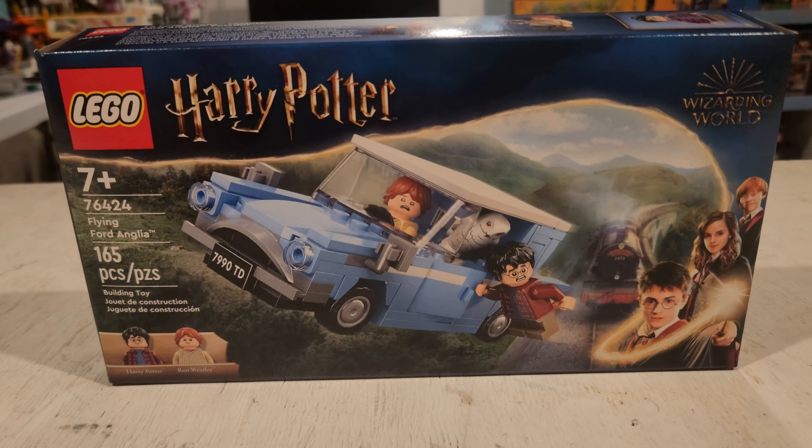the Flying Ford Anglia out of the Harry Potter set. This is from Chamber of Secrets, and the car looks really good. I'm definitely interested in digging into what it's all about. From the surface, it looks like it's a two-seater. The doors open, and I believe the trunk opens as well.